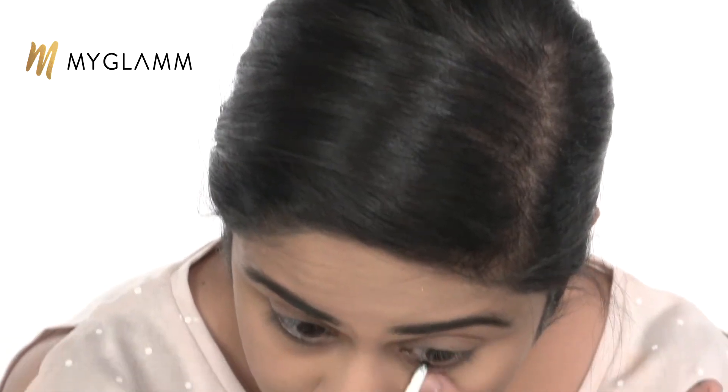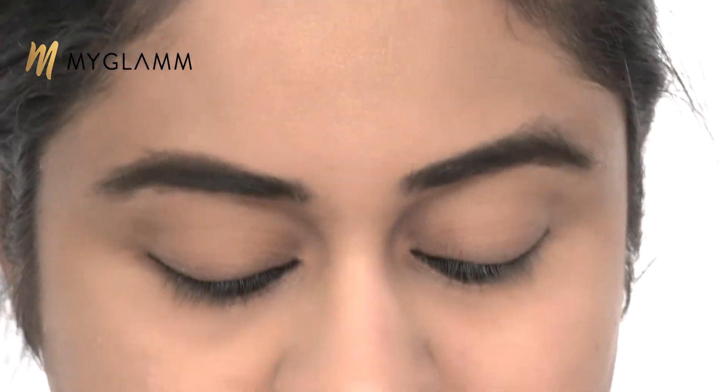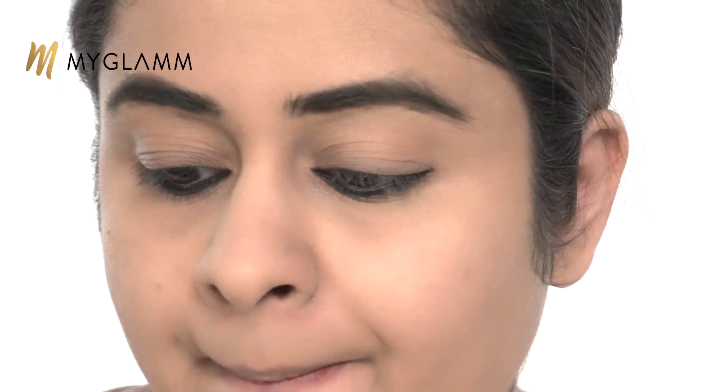The next product is the Jet Set Eyes kajal, and this is not a completely waterproof, smudge-proof kajal — that way you can go ahead and achieve that kohl-eyes and dusky-eyes look, which is what I'm trying to do right now. If you've seen me in all my Instagram photos, I always have heavy kajal on. I think this kajal has turned out perfectly and it's also giving me that dark kind of look.